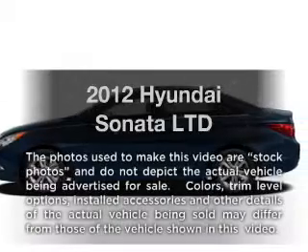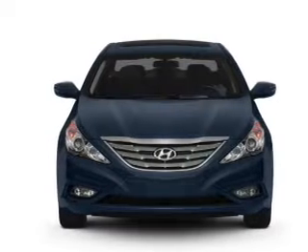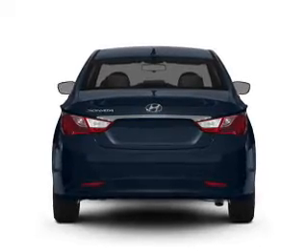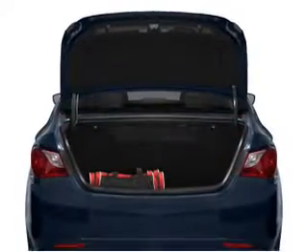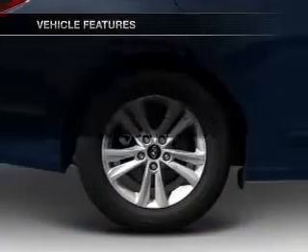Imagine yourself in this 2012 Hyundai Sonata — everything you need under one roof with this great vehicle. With an efficient four-cylinder engine that responds smoothly to a six-speed automatic transmission, you will appreciate the safety feature of anti-lock brakes, and memory settings make for a more comfortable ride. With these notable features, you won't want to miss out on the opportunity to own this amazing ride.